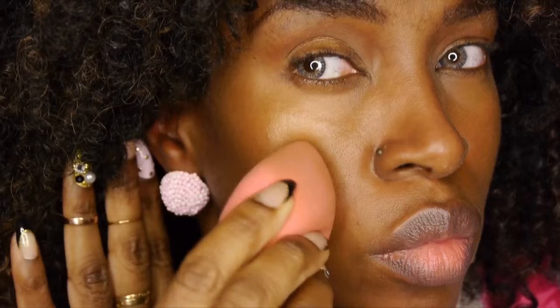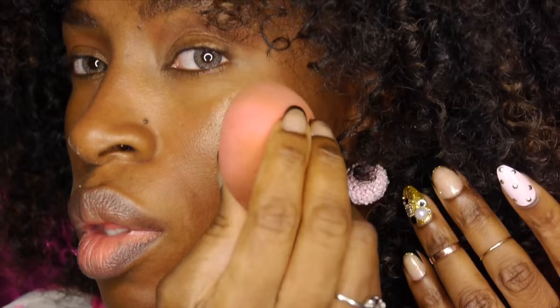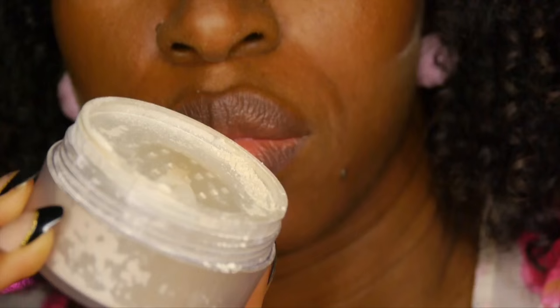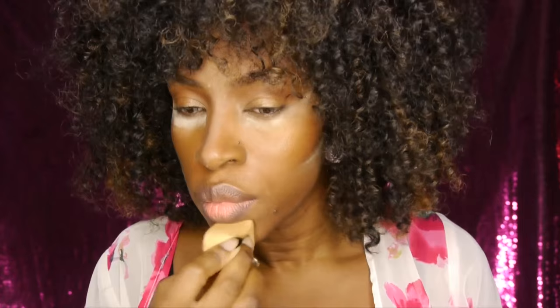The idea is just to lend a subtle glow to certain areas of my skin. I'm going to matte out the other areas that I don't want to glow, because if you have everything shining, then you're just looking like a disco ball.